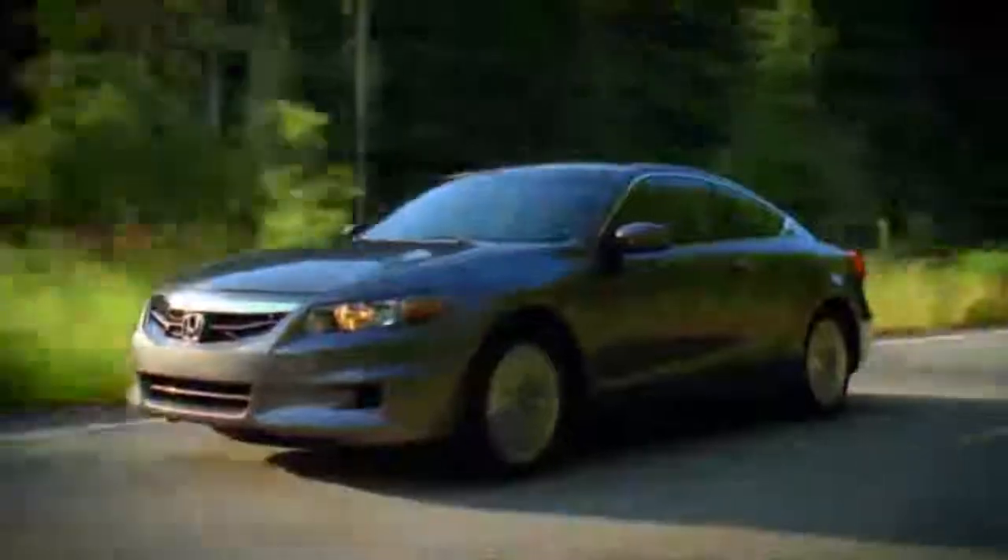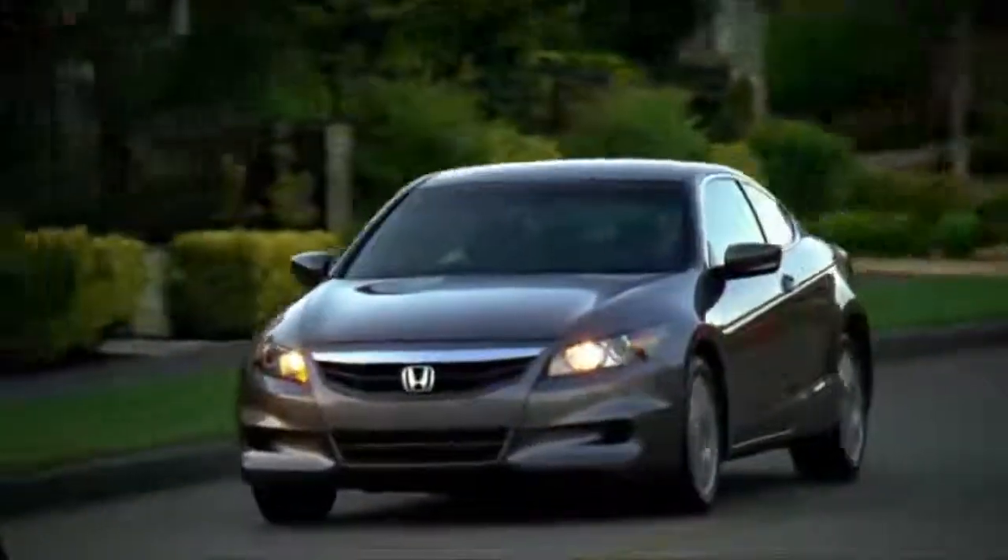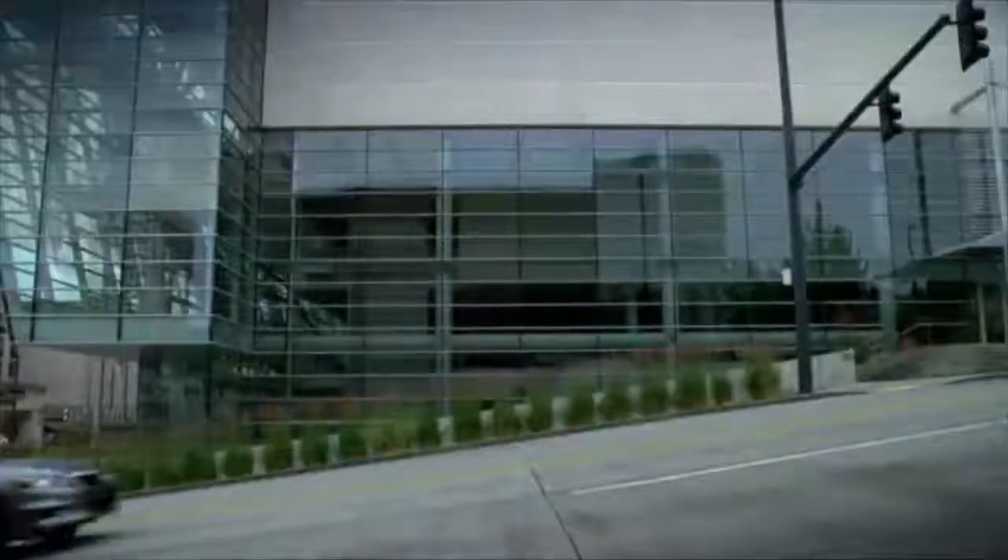The Honda Accord is our flagship sedan, our mid-sized vehicle — that's what Honda has built its name recognition on. It's a great vehicle, it's fast, and it comes in a six-speed manual transmission as well.